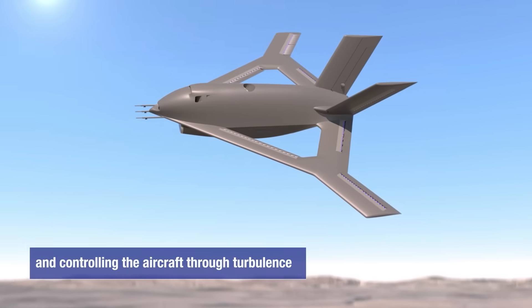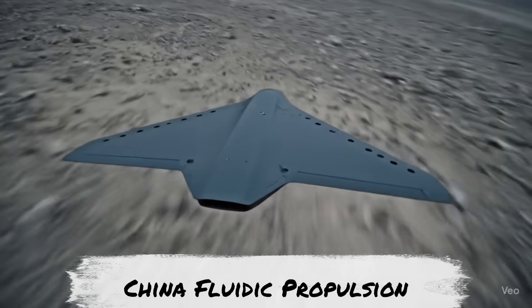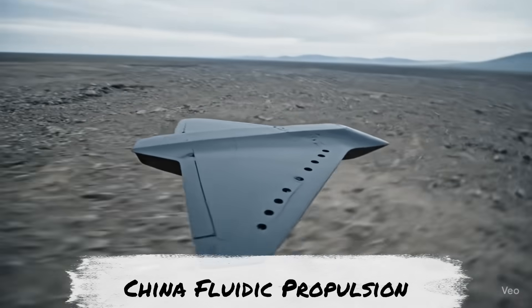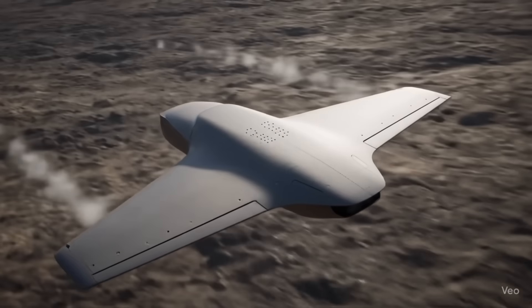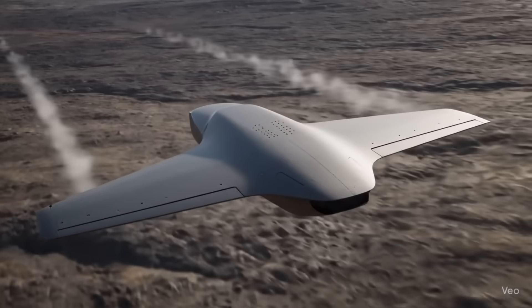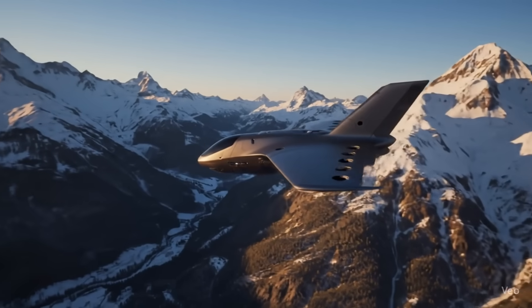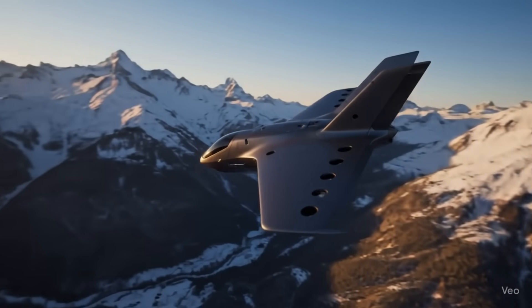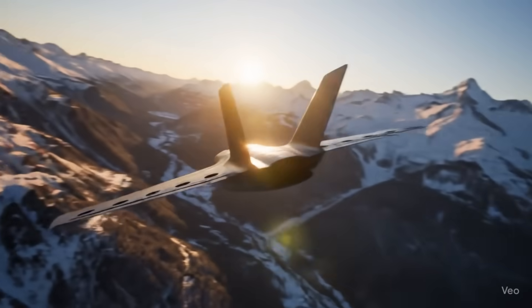News has also come out that China is taking an interest in this technology. Although details are hard to come by, there are signs that China is exploring fluidics especially for stealth drones. The idea is that without moving parts to reflect radar, these aircraft could be much harder to detect. It's still unclear how far along they are, but it shows that the interest in this tech is truly global.